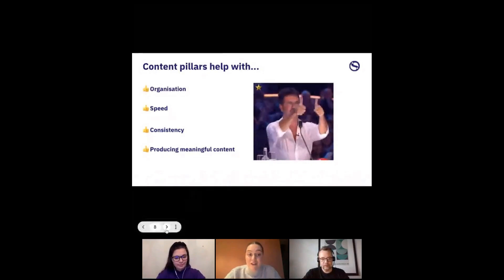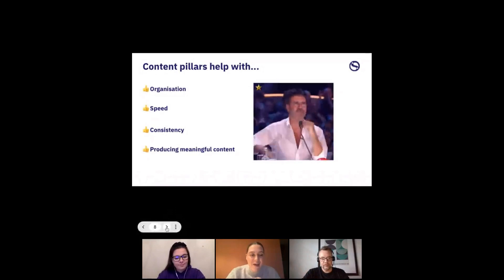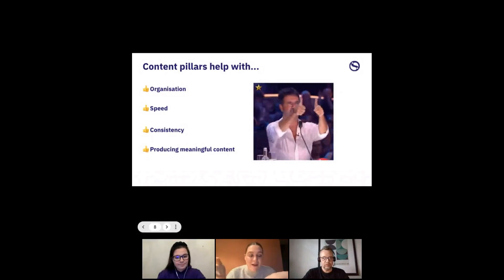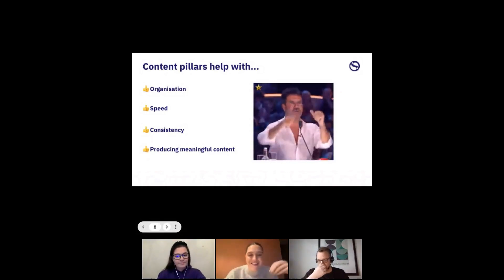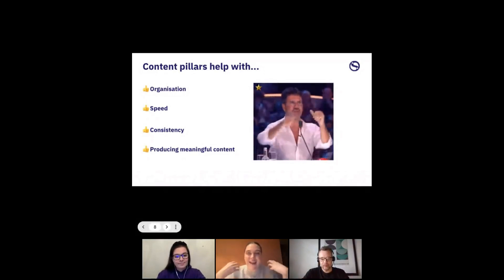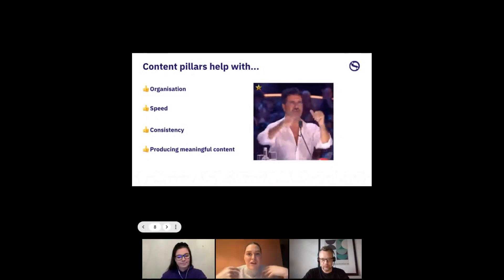Content pillars also help with speed of content production — as soon as you know what you're posting about, you can just get on with it rather than scrabbling for ideas. They're also brilliant for consistency in a brand's social media presence: prospective customers visiting your social channels can spot those consistent themes and get acquainted with your brand. Finally, content pillars help you produce meaningful content — you can learn what's working and what's not, and really experiment.